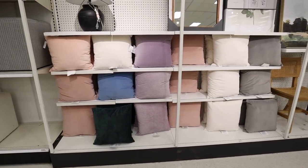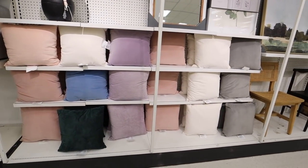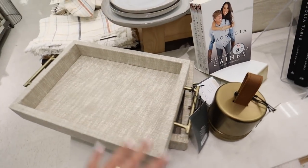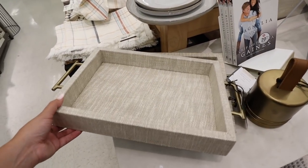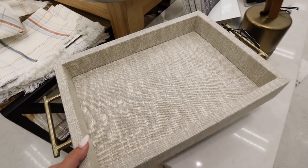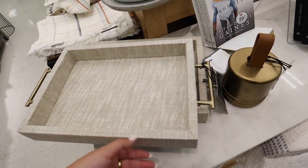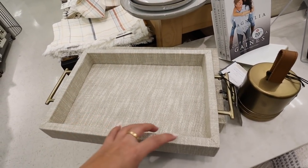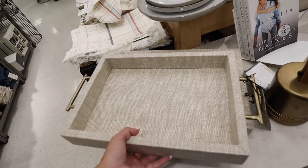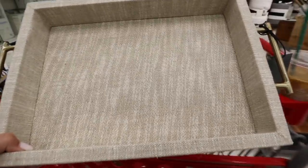We're already seeing signs of the college stuff coming in — I hate when it goes in the home decor section but it needs to go somewhere. This is super freaking pretty — it's a linen tray, actually Studio McGee, but placed over in the Hearth and Hand section. I've never seen it in stores before, though it has tons of reviews online. Beautiful dark gold hardware. This would be perfect on a coffee table to soften the look. I might pick this up for a room I'm currently decorating.